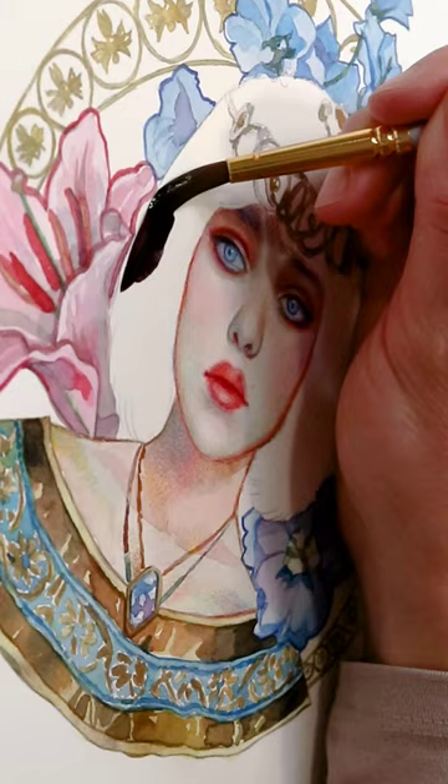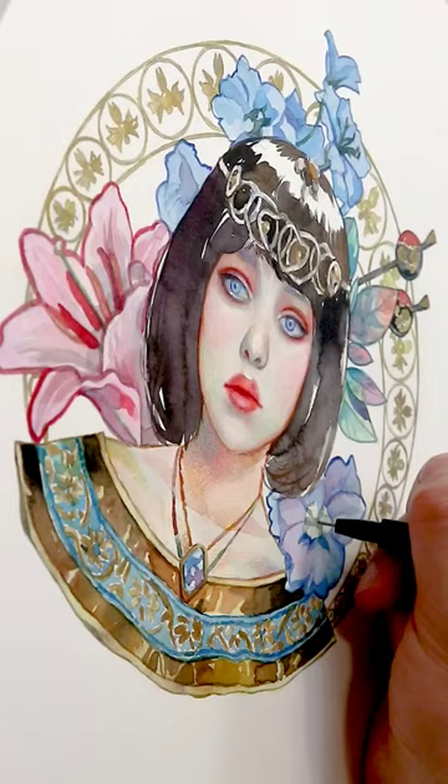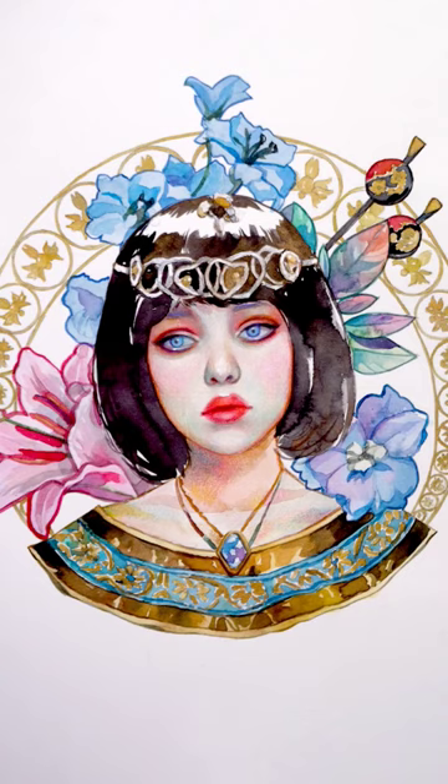If you like Art Nouveau as much as I do and you want to create art in this style, join my upcoming four weeks painting course, Paint Like the Greats, which starts this Saturday, August the 12th. Learn more at my website or follow the link in my bio.